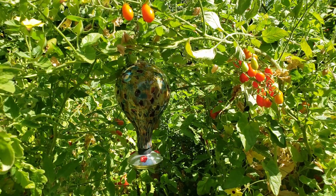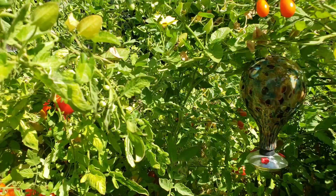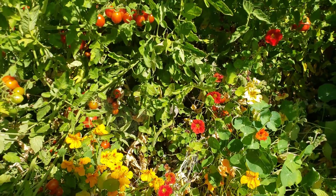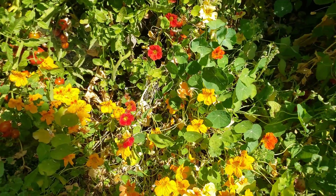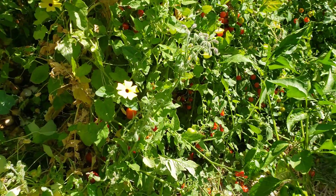Greetings! My name is Amy. Later today I'm going to harvest as many tomatoes and other plants from my garden as I can and process them. And before I do that, I want to document the amazing tangled mess that is my garden this year.